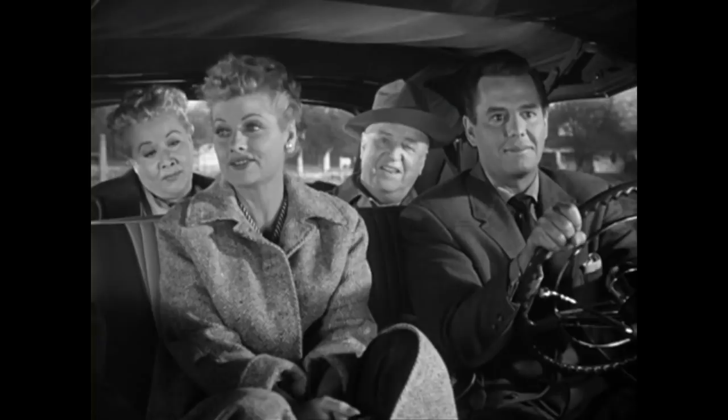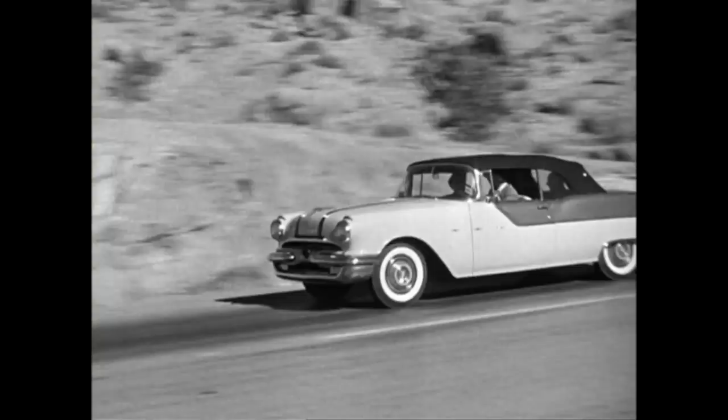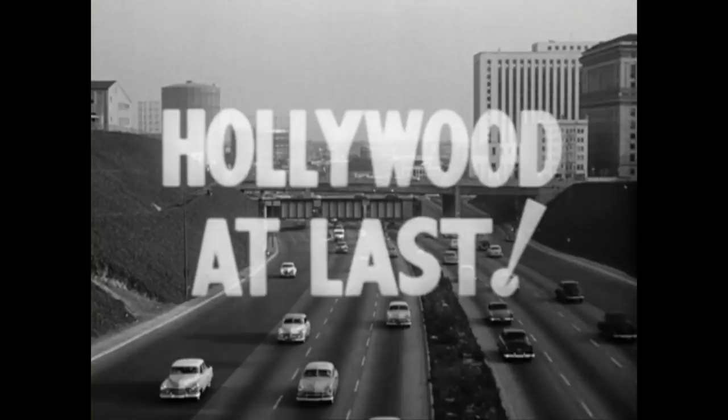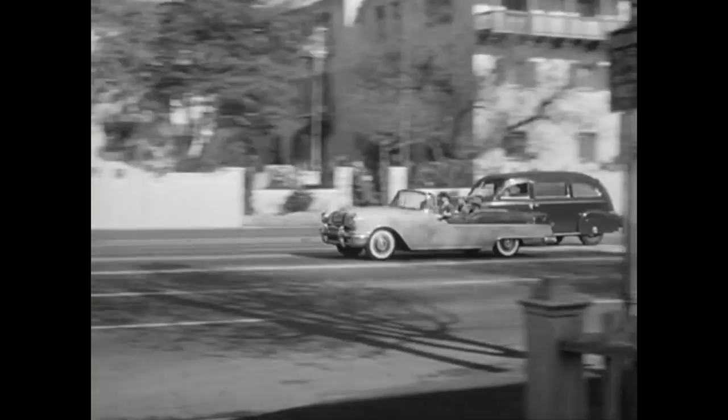They continue on with Tennessee Bound, where they get locked in a Tennessee jail for speeding, and we do get to see the car as well. Then Ethel's Hometown — we briefly get to see it in the beginning. And then finally in LA at Last, that's the culmination of us seeing the Pontiac. It's pretty much the last time we see it officially. It's mentioned in many other episodes, but yeah, that is it.